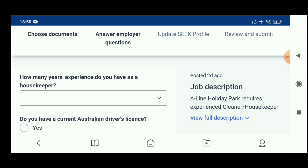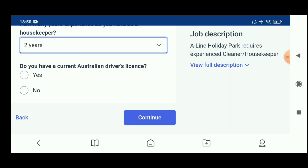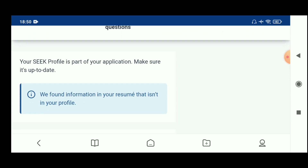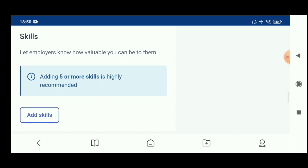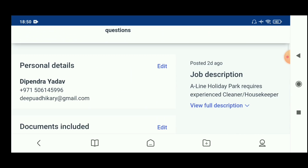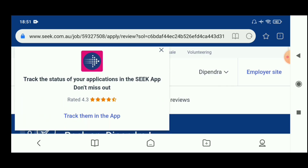How many years of experience do you have as a housekeeper? Do you have a current Australian travel license? Make sure the application details are correctly filled in and dated. Once everything is complete, click 'Submit'. This will track your application — don't miss this step.